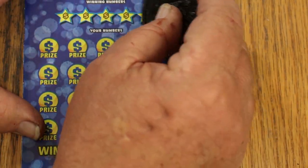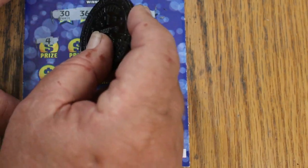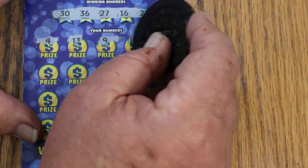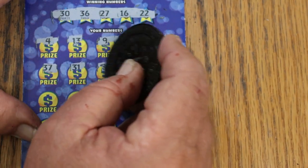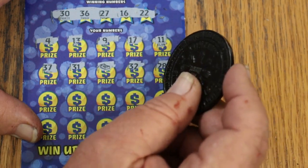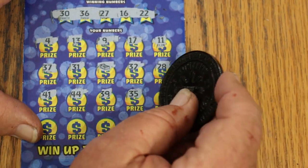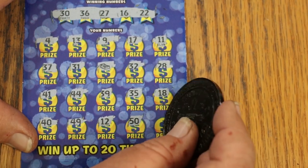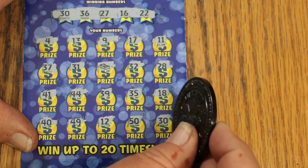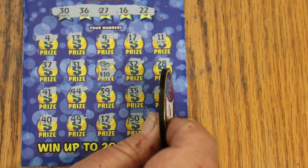Ticket 33: numbers are 30, 36, 27, 16, and 22. Scratching through: 4, 13, 9, 17, 11, 37, 31 — and we get a stack of money for a win! Numbers continue: 28, 41, 44, 39, 35, 35, 18, 40, 49, 12, 50, and 30. We have the stack of money and the 30 — that gives us $10 there and $5 for $15 total. We are on the board! $150 session and we got a ways to go.